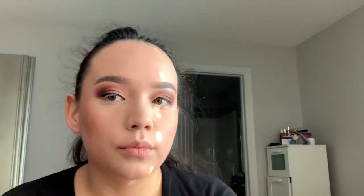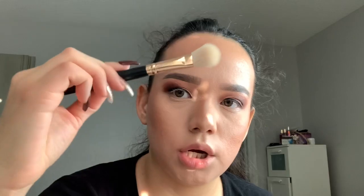It's from Anastasia. I'm going to be using this setting spray — it's the matte finish from NYX. And these droplets from Makeup Obsession, I think it's from Target. I'm going to use this brush from Morphe.